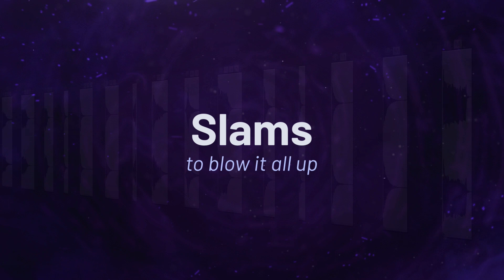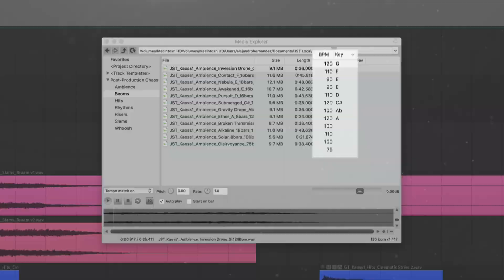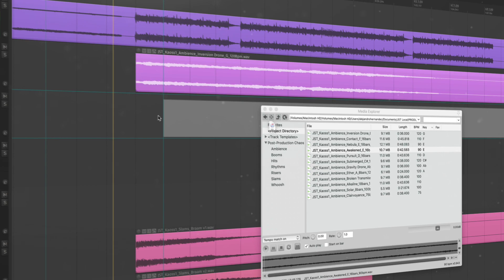This collection also includes samples that are organized according to key and beats per minute so that you can drop them into your mixes with ease. Pump life into your next production with a little chaos from JST. Download Post-Production Chaos Volume 1 now at JoeySturgesTones.com.